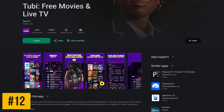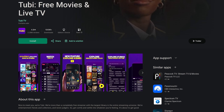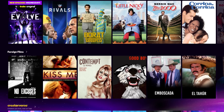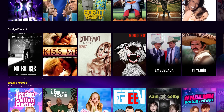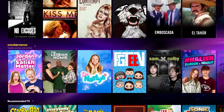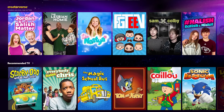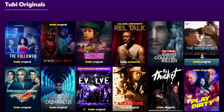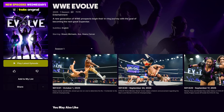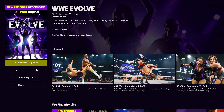Coming in at number 12 is Tubi. Of all the free ad-supported apps on Google TV to watch movies and TV shows, it's one of the best. They now have more than 40,000 titles in their library, which far exceeds Netflix, which averages around 7,000 to 8,000. While it may not offer the latest blockbusters, you should be able to find something on here to watch for free. They also offer original content you won't find elsewhere, and for fans of wrestling, Tubi does offer its own docu-series called WWE Evolve.